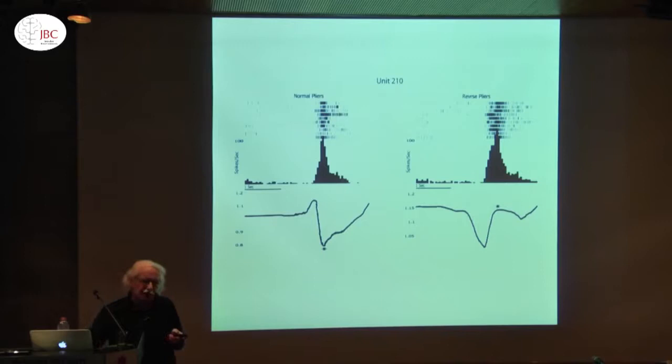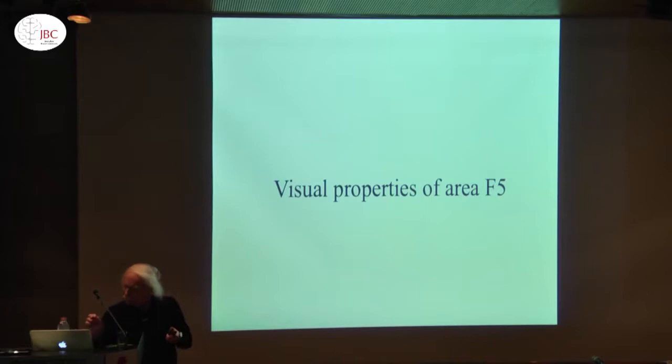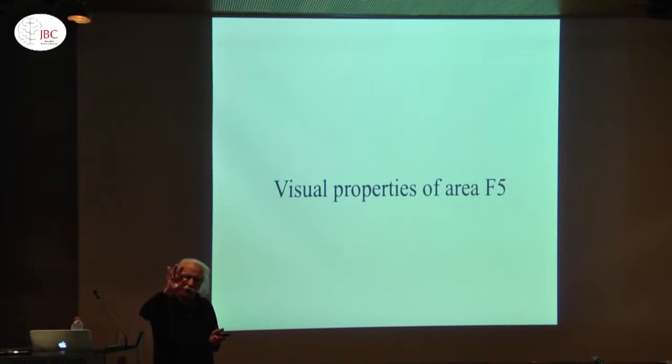The other surprise was that there were complex visual properties. From the very initial study with Matelli and Gentilucci, we found some strange neurons. For example, a neuron which encodes precision grip: the monkey is doing nothing, but if I show a small object to the monkey, there is a discharge. If the neuron was encoding grasping an apple, if you show a big object, you have a discharge. So there is apparently a transformation of this visual stimulus into action.